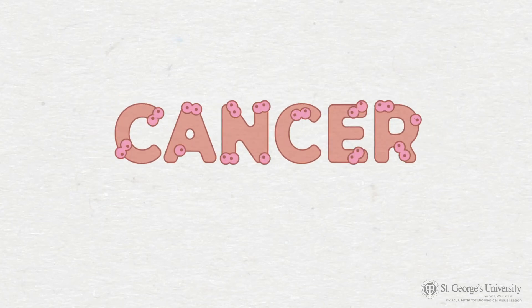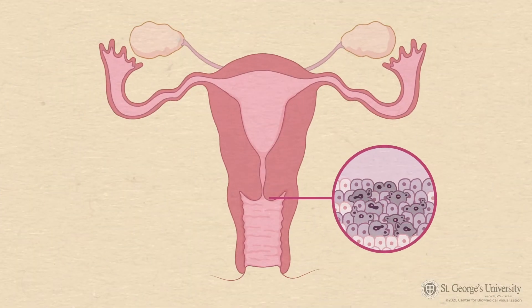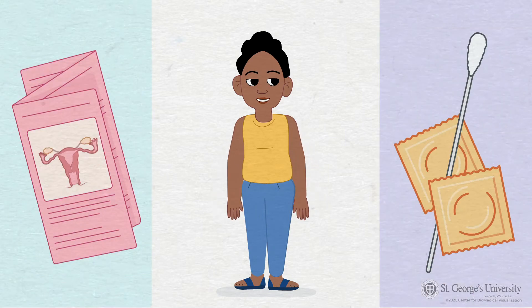The word cancer can be intimidating, but in some instances we can prevent certain cancers from advancing into life-threatening stages. Cervical cancer, if found at an early stage, can be treated faster and more effectively. So let's take a look at how we can take action to be proactive. Together, knowledge and protection is key for survival.